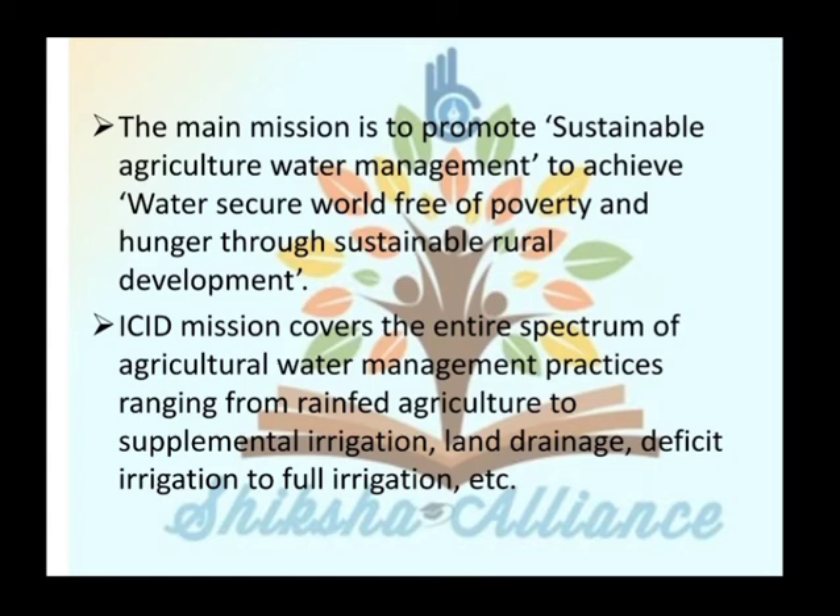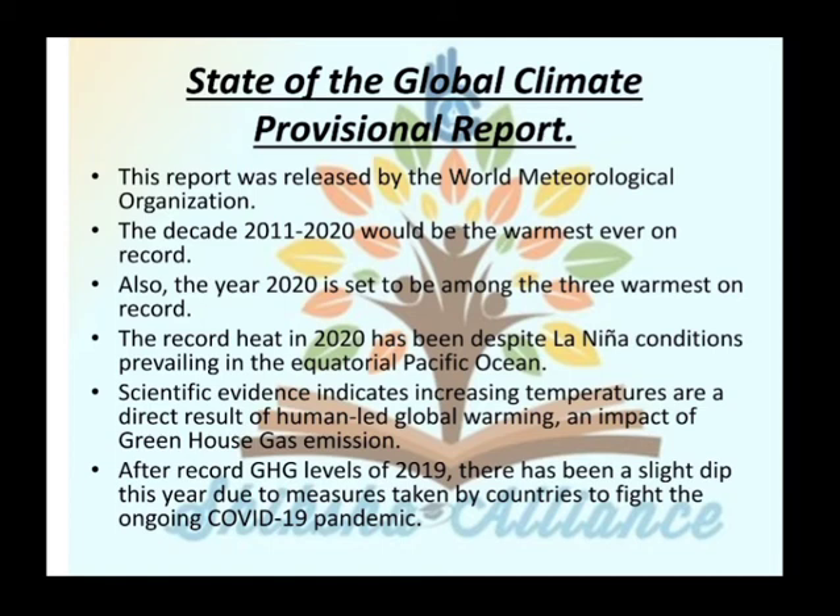The next topic is the State of the Global Climate Provisional Report, released by the World Meteorological Organization. The decade 2011 to 2020 will be the warmest ever on record, and the year 2020 is set to be among the three warmest on record. This record heat in 2020 has been despite La Niña conditions prevailing in the equatorial Pacific Ocean. Scientific evidence indicates that increasing temperatures are a direct result of human-led global warming and the impact of greenhouse gas emissions.